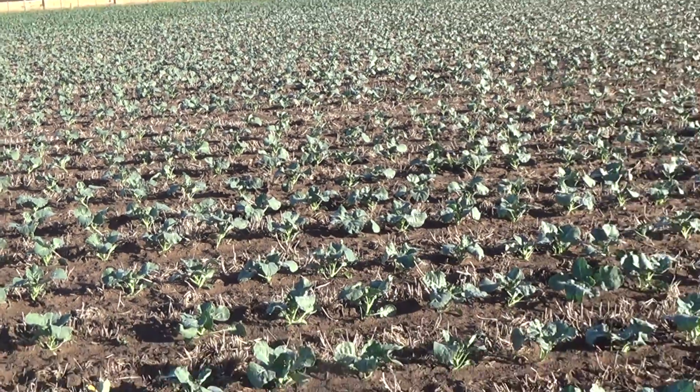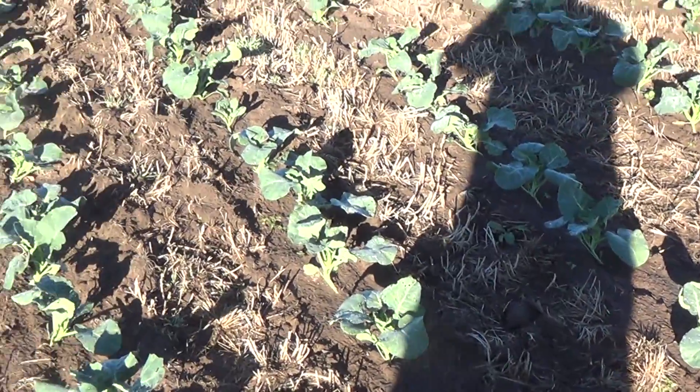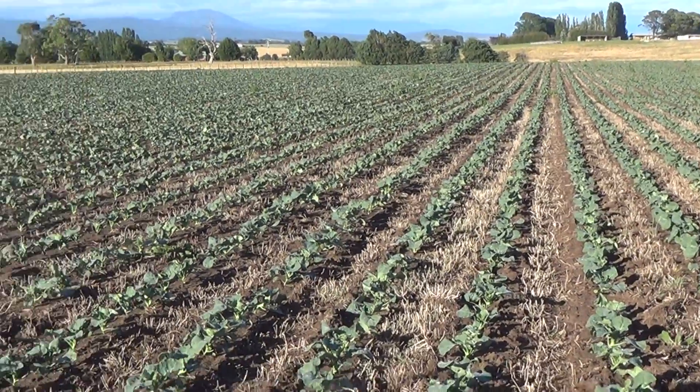It's come out a beautiful day again today after the rain, and as you can see, this crop is doing really, really well. It looks good — it looks quite growthy.